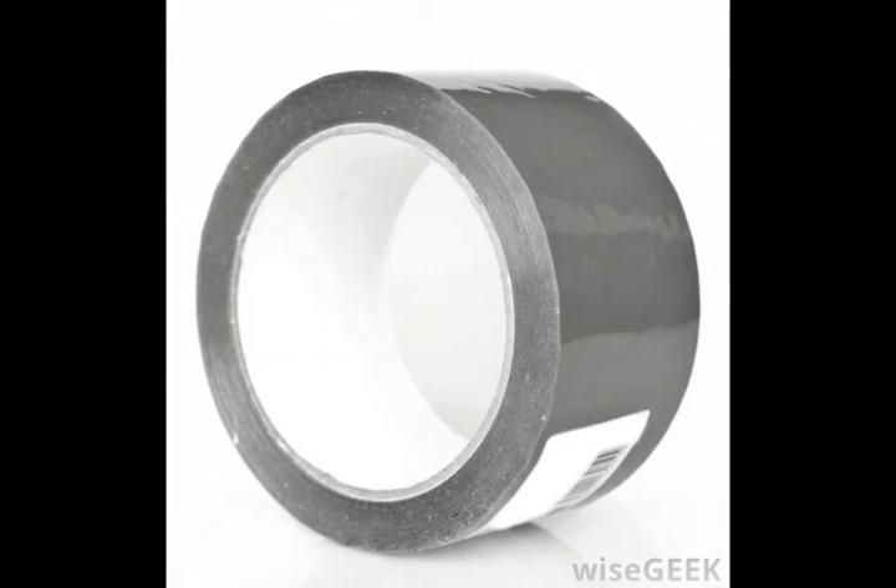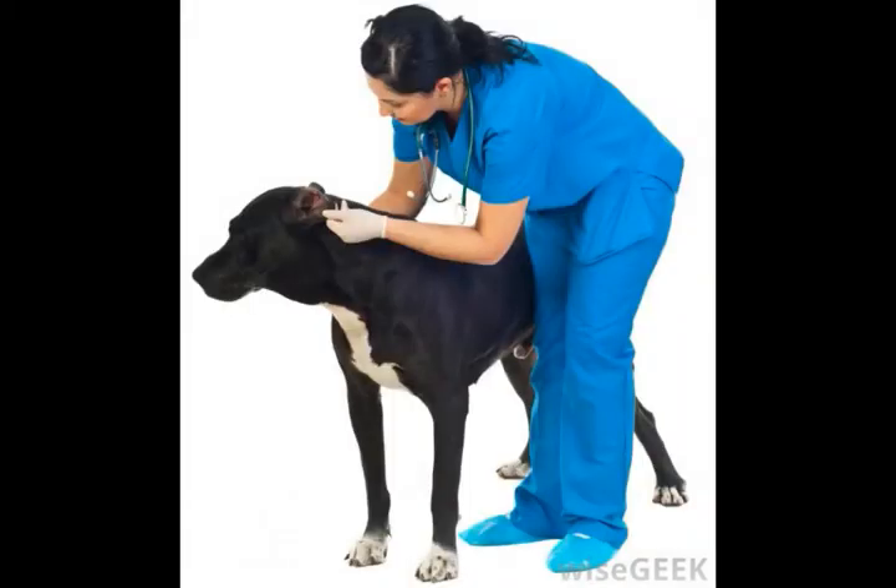Though all ticks can carry disease, seed ticks, because they are somewhat younger, may not carry quite as many harmful viruses. This should not be misinterpreted as a reason to not take them seriously, however. All ticks have the ability to carry diseases such as Lyme disease and Rocky Mountain fever.